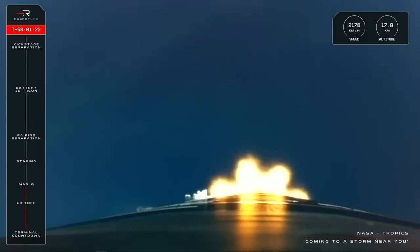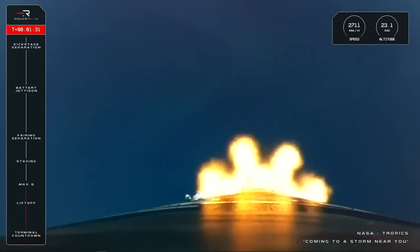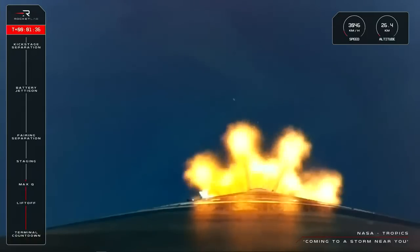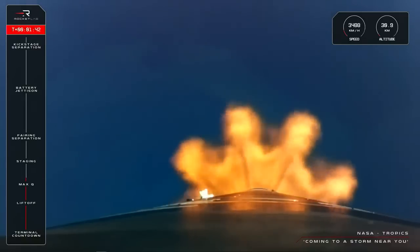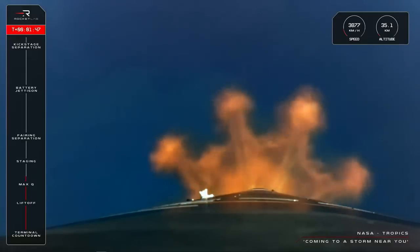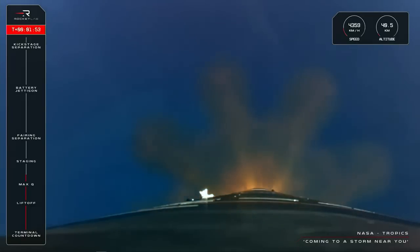Right now Electron is travelling at over 2,000 kilometres per hour and is at an altitude of 20 kilometres. Coming up next is main engine cut-off, or MECO, where the nine Rutherford engines on Electron's first stage shut down to make way for separation between the first and second stages. Within seconds, the single space-optimised Rutherford engine on the second stage will ignite to carry the kick stage and the Tropics satellites all the way to orbit. That should take place shortly at around T plus two and a half minutes.